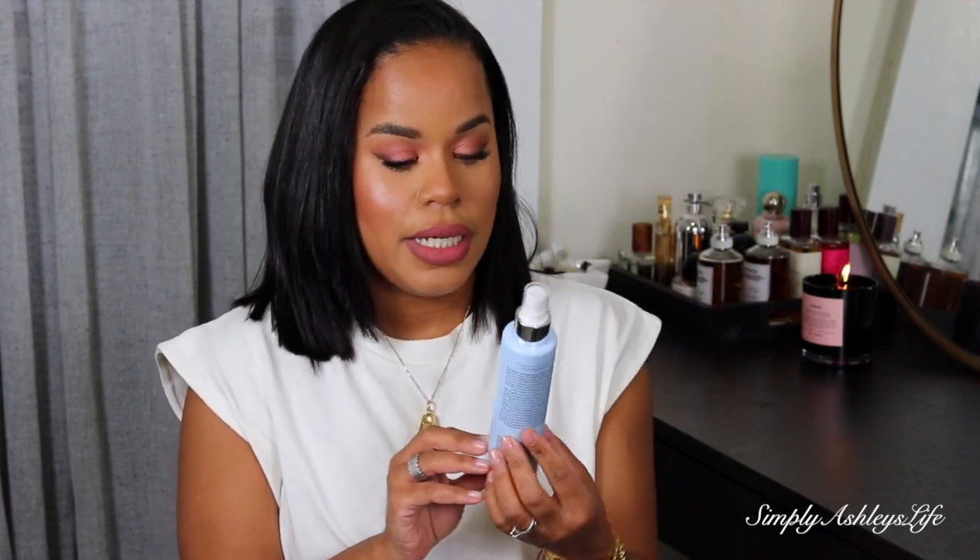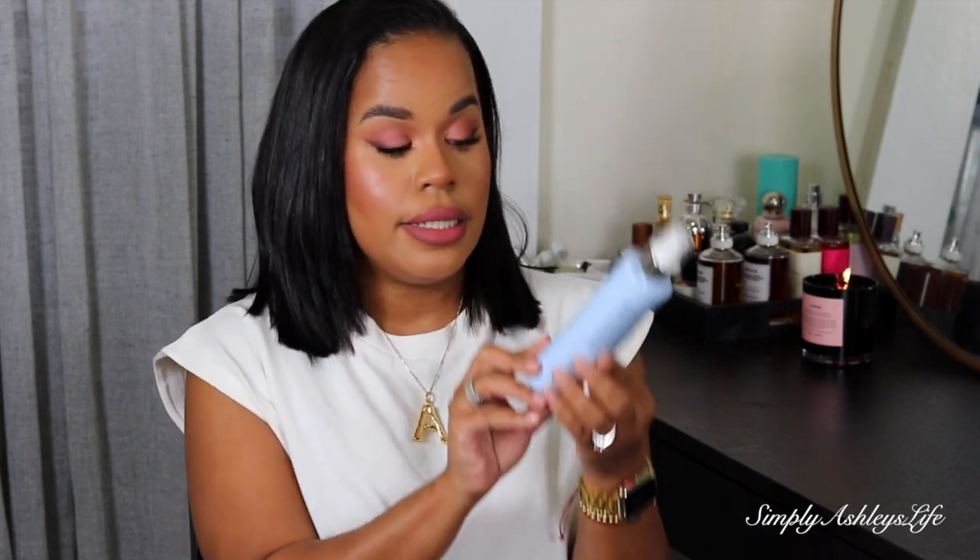The next favorite is the Dry Bar Liquid Glass. It's a smoothing product you put into your wet hair before you blow dry. It's supposed to seal your cuticle and make your hair shiny and glass-like — that's why it's called Liquid Glass. I love this again because it's weightless, and with my shorter hair I want volume and body. You're not supposed to use any other products when you use this, so I can cut down on the amount of products I use.